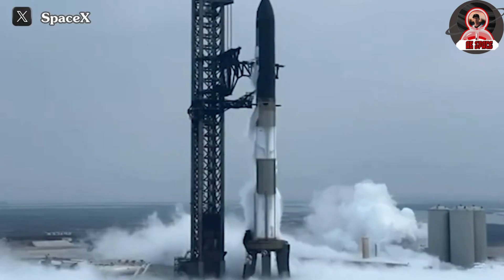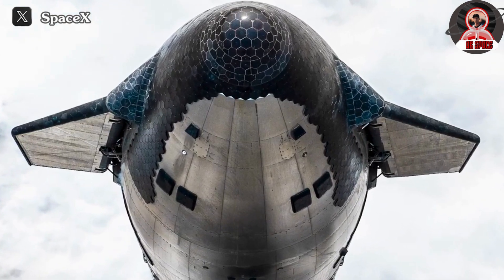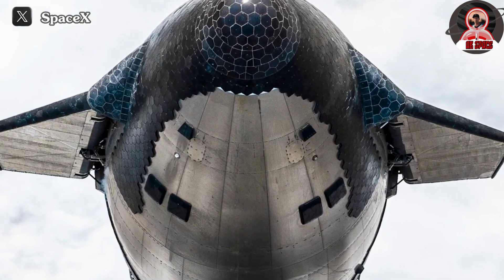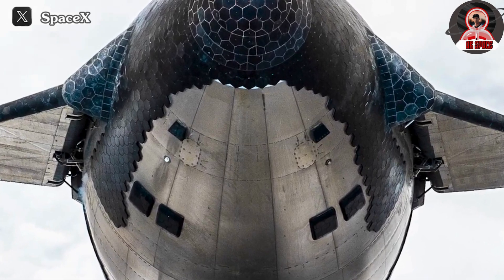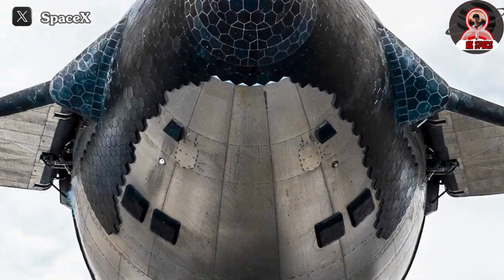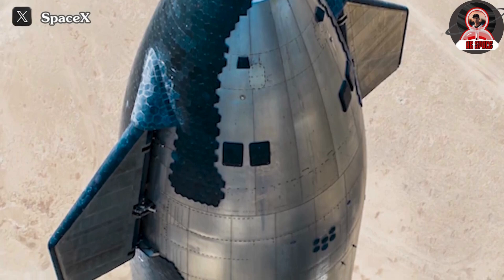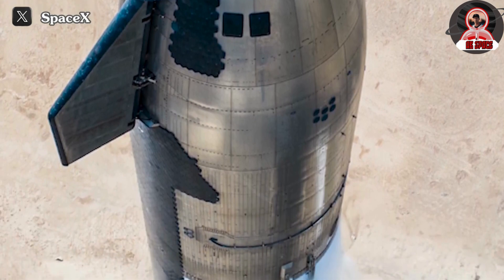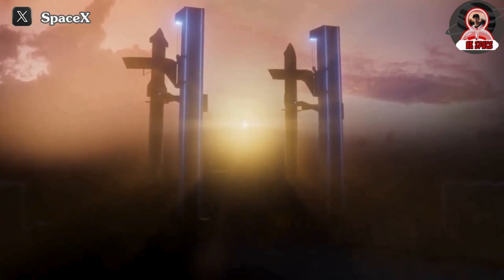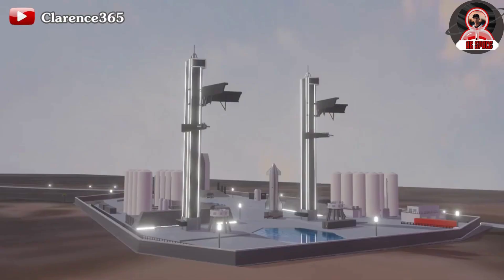Achieving this level of precision is paramount, especially considering the proximity of Starbase to a large fuel system. Furthermore, significant work lies ahead for SpaceX concerning the ship. Primarily, they must continue enhancing the heat shield system to provide optimal protection for the vehicle, thereby preventing incidents like the recent issue with the flap. However, this endeavor presents considerable challenges as heat shield technology remains a persistent obstacle that SpaceX has yet to fully conquer.